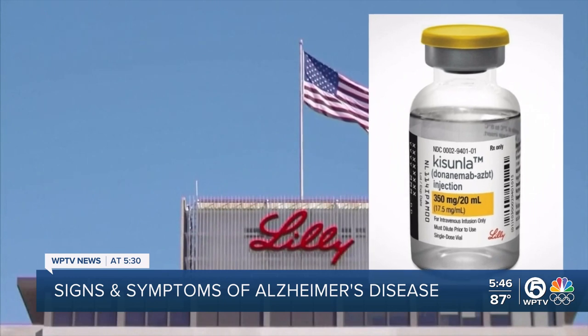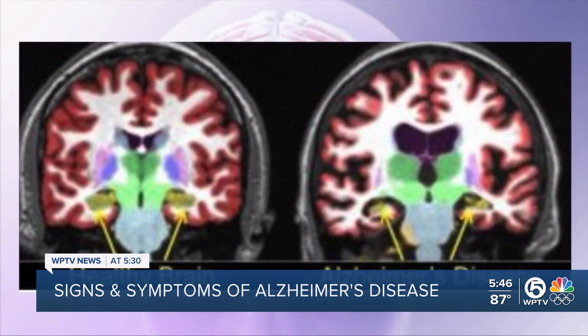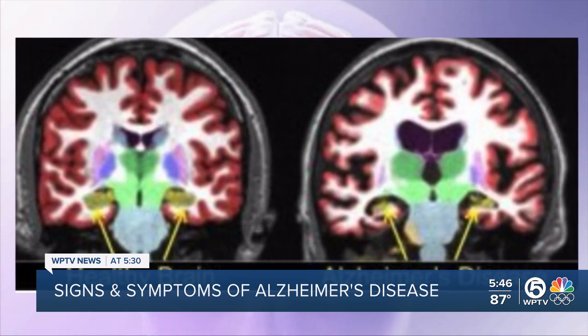It's called Donanemab. This is a monoclonal antibody infusion given every four weeks. Dr. Hammond and others in the arena say it's showing great promise for those able to detect early stage Alzheimer's.